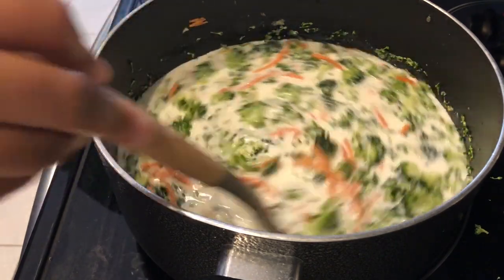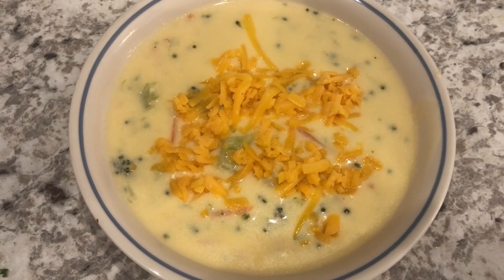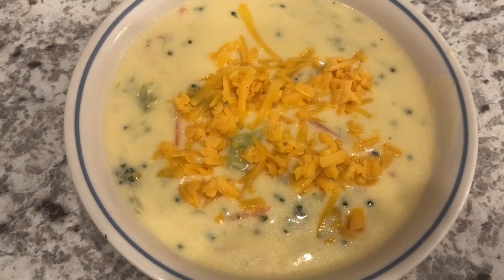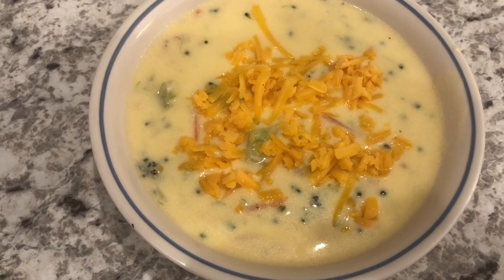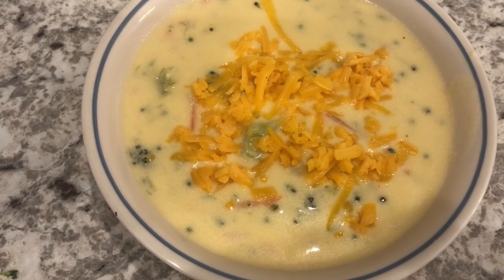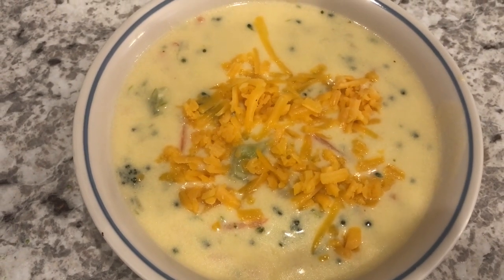Here is the soup — I tasted it and it is pretty tasty, I would definitely make it again. To me it reminds me of Panera Bread's broccoli cheese soup. I did have to add some more salt because it was a little bland, and then I decided to garnish mine with a little bit of extra cheddar cheese.